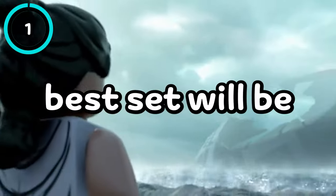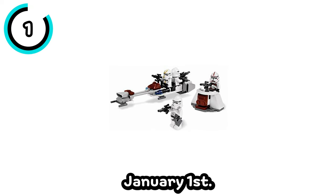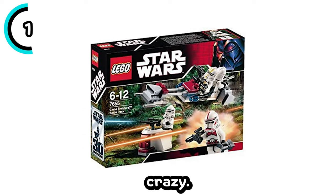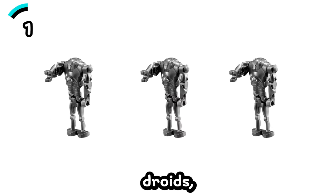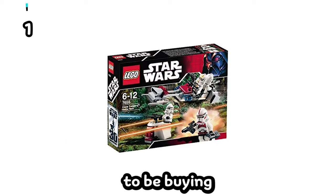The last and definitely best set will be the Clone Trooper and Droid Battle Pack, said to be releasing January 1st. It'll be $29.99 but will include 9 minifigures, which is crazy. And these are really good minifigures — you'll be getting a Shock Trooper, 3 regular Clone Troopers, 3 Super Battle Droids, and 2 regular Battle Droids. I'm really hyped for this set and I'm definitely going to be buying a ton of these.